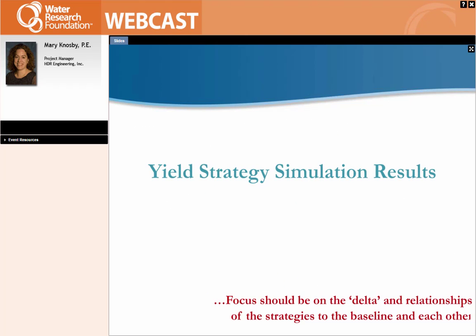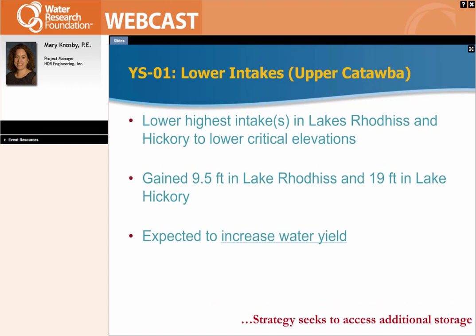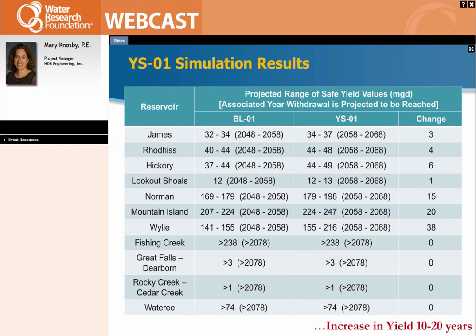I'm going to show just a couple examples of scenarios we ran, referring back to the baseline. One of the first ones we looked at was lowering intakes in the upper Catawba — specifically lowering the highest intake in Lake Rhodhiss and Lake Hickory to lower their critical elevation, thereby gaining storage in two of those lakes and expecting an increase in water yield. It did do that: we increased our yield by 10 to 20 years and about 13 percent in yield by lowering the intakes in the upper Catawba.